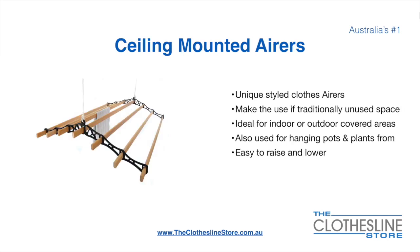Ceiling-mounted airers are a unique product. They make use of traditional unused space. They're ideal for indoor and outdoor covered areas. They can also be used for hanging pots or plants. They're very easy to use because you raise and lower them via a pulley system.